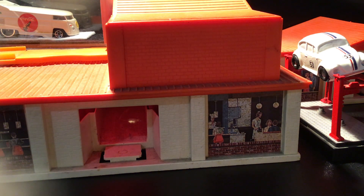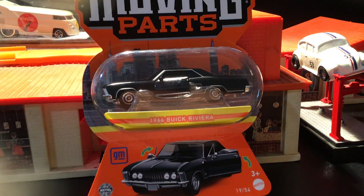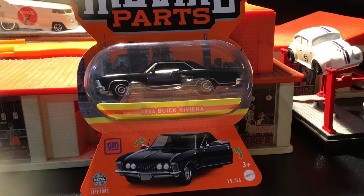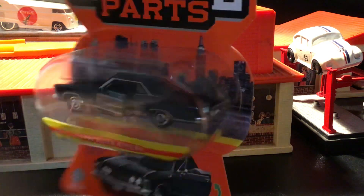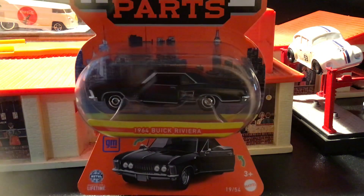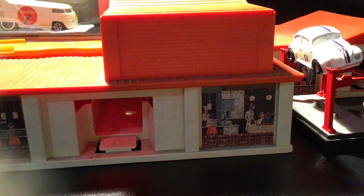And I found this one at a local Walmart — a '64 Buick Riviera. Pretty tough looking. All black, nice chrome trim.